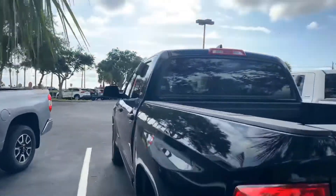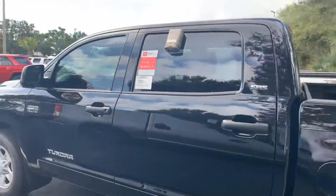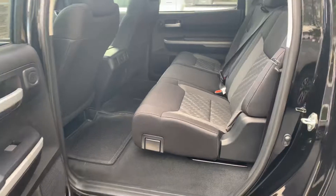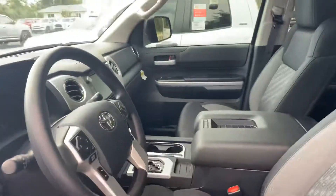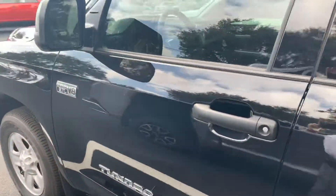The CrewMax feature is that back window right there — it slides all the way down. It's got a huge back seat, rear AC vents, power driver seat, and a huge center console. Let's come on down and check it out.